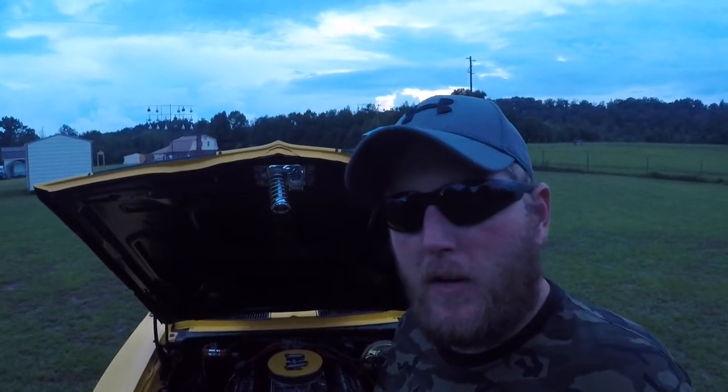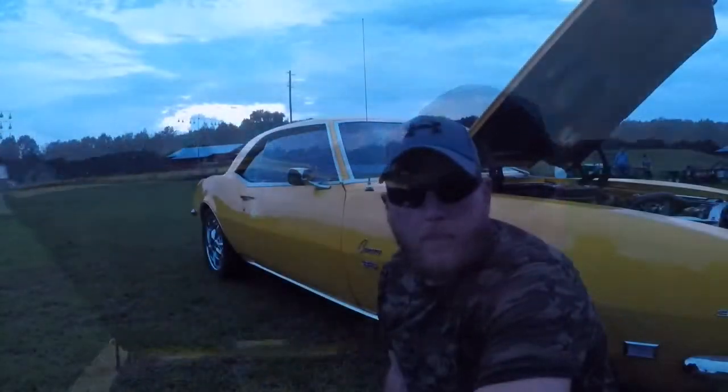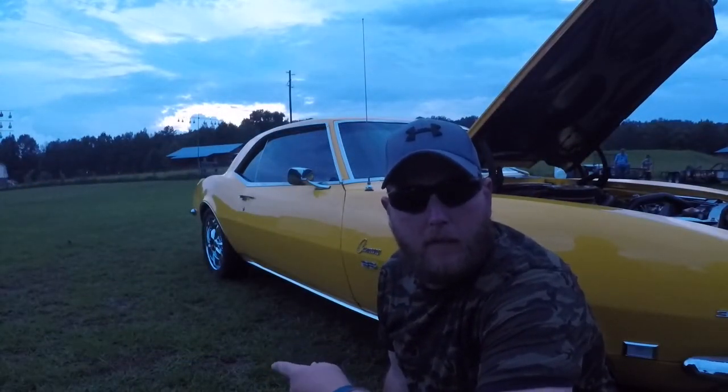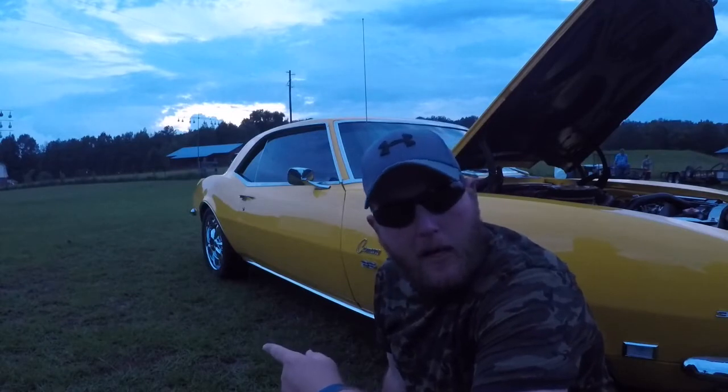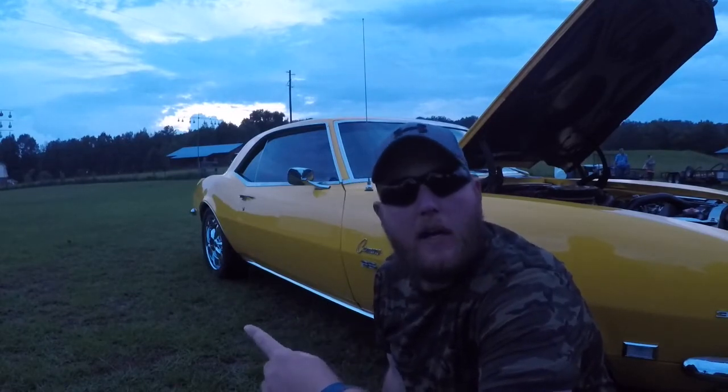Now this is what we in the business like to call a conventional small block — there ain't nothing conventional about this. I've stroked this motor right here 383 times. I've got the stance set up on this pissed off bumblebee a little bit different: I run 18s in the back and 17s in the front. That's just something that you Mustang owners wouldn't understand.